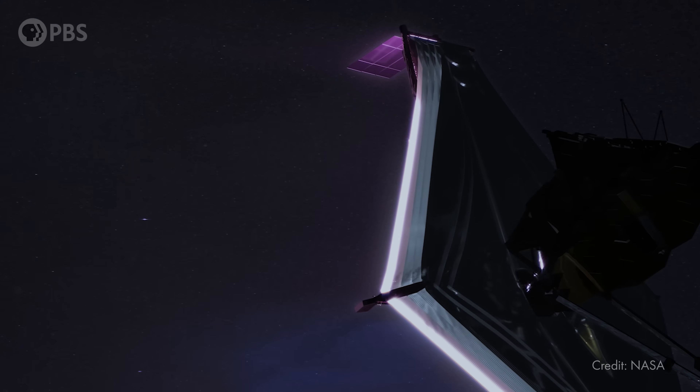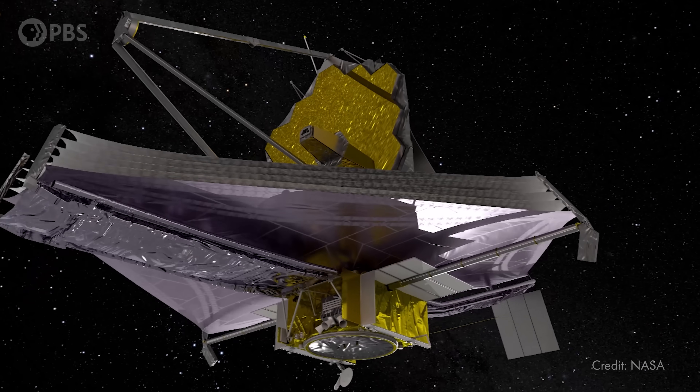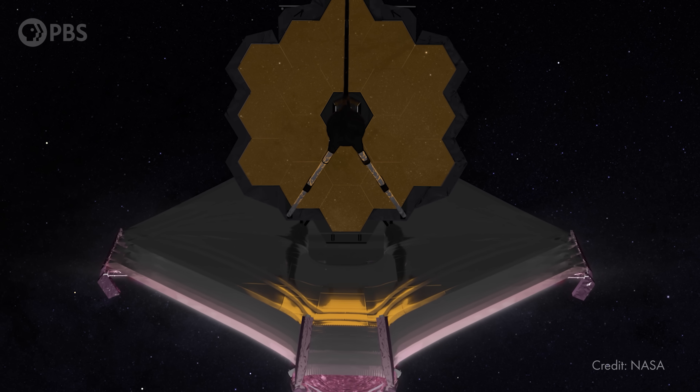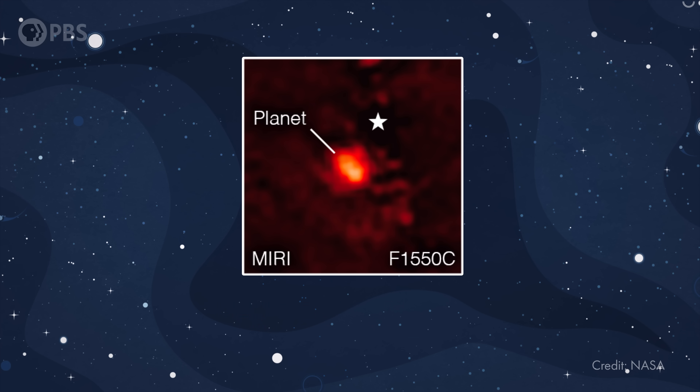So recently, this really cool telescope actually took a picture of an exoplanet — like an actual photo of a planet orbiting a star outside of our solar system. That's awesome! But then I saw the image, and I have to be honest, I was like, really? That's the best we can do? And then I remembered that this little planet is more than 350 light years from Earth. And 30 years ago, we didn't even know exoplanets existed. And now we've found more than 5,000 of them, and every star in our galaxy probably has at least one planet. So yeah, it's pretty cool that we have this.